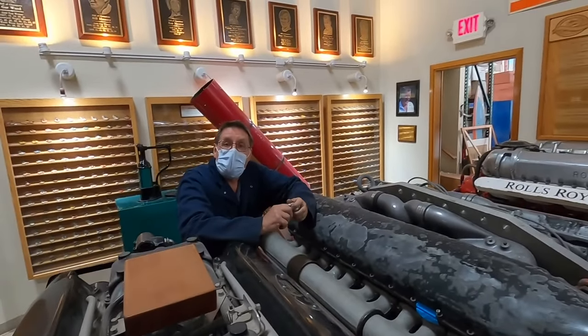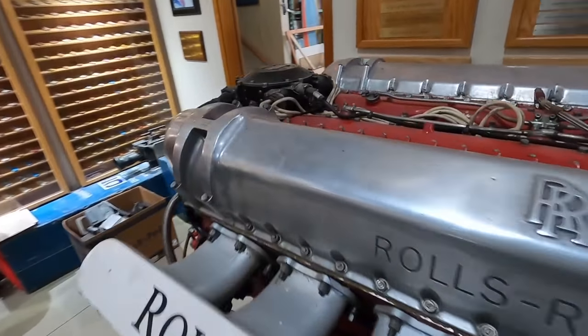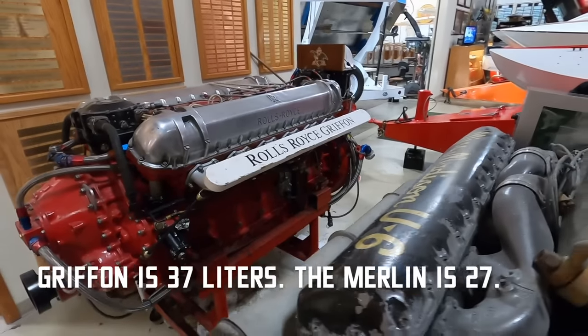What's the difference between a Merlin and a Griffin? The Griffin is pretty much a big Merlin. Whereas the Rolls-Royce Merlin is 1,650 cubic inches, the Griffin is 2,239 cubic inches.